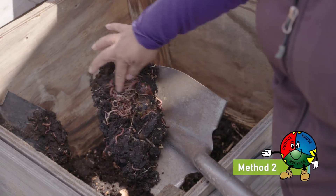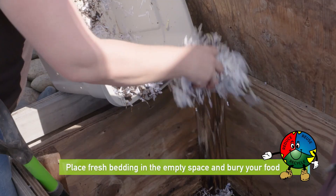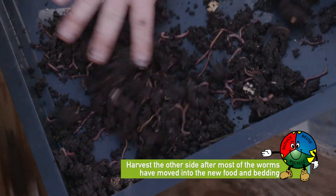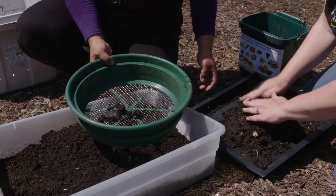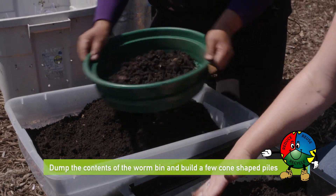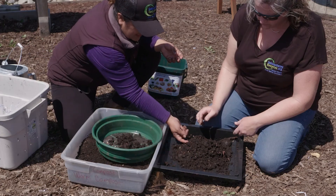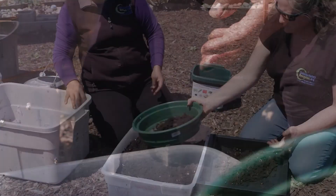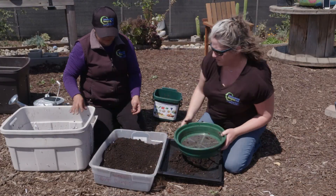Method 2: this method works only if bins are over three feet long. Move the contents of your worm bin to one side. Place fresh bedding in the empty space and bury your food waste there for a few months. Harvest the other side after most of the worms have moved to the new food and bedding. Method 3: spread a sheet of plastic out in the sun. Dump the contents of the worm bin and build a few cone-shaped piles on the sheet. Gently remove the top layer of each pile until you see worms. To escape the light, the worms will dive deeper into the pile. After repeating this process every 20 minutes or so for a few hours, you will be left with a wriggling pile of worms. Return the worms to their bin with some of the compost for bedding.